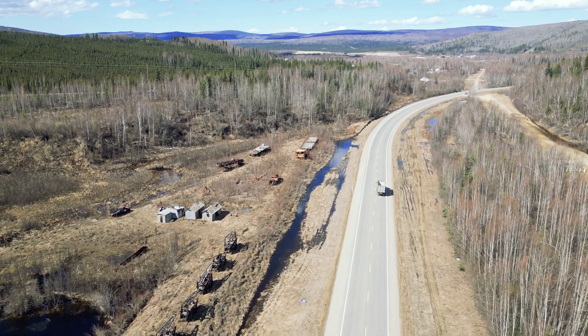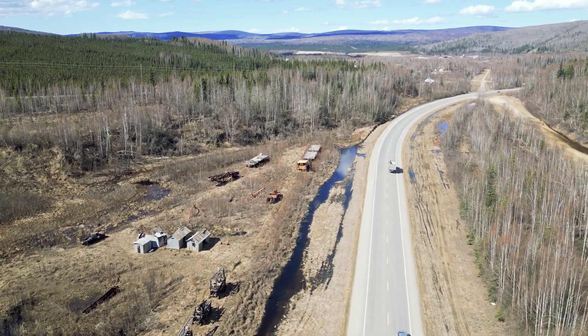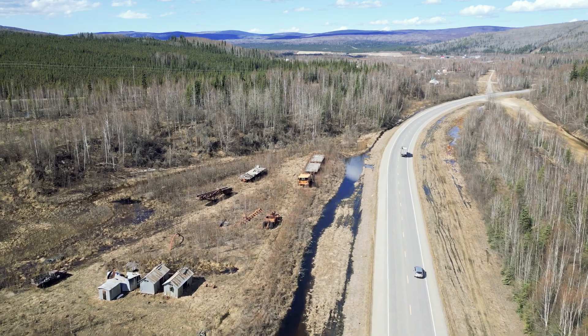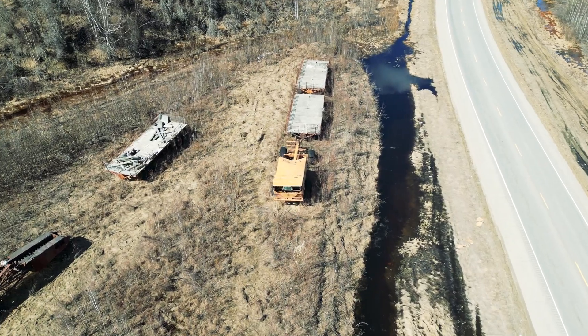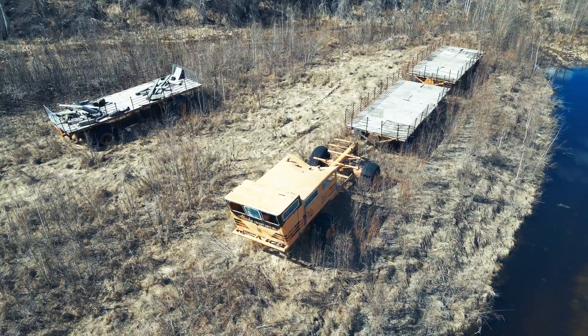Hello everyone, this is Dana and we are out doing a little flight scene in Fox, Alaska today. So we're out here to check out this remarkable vehicle, the LeTourneau V22 Snow Freighter.